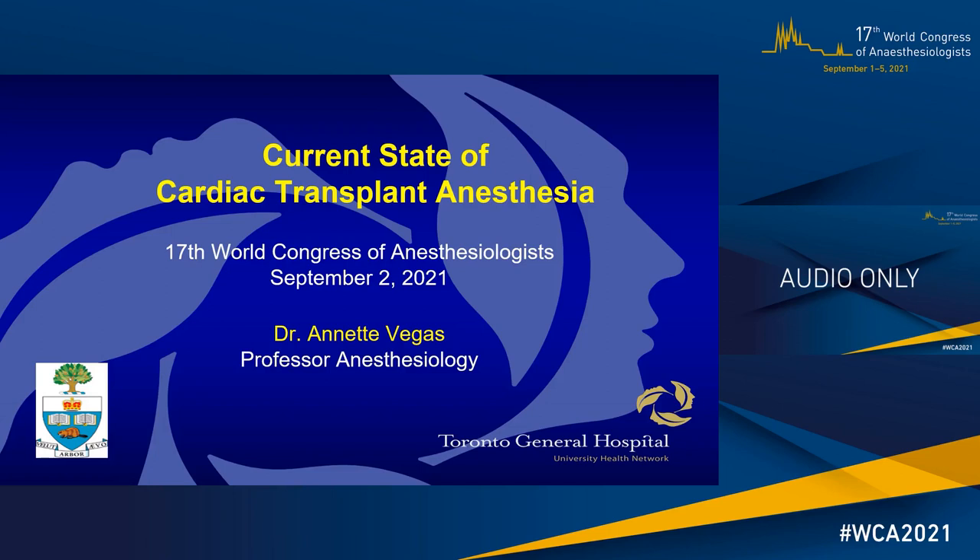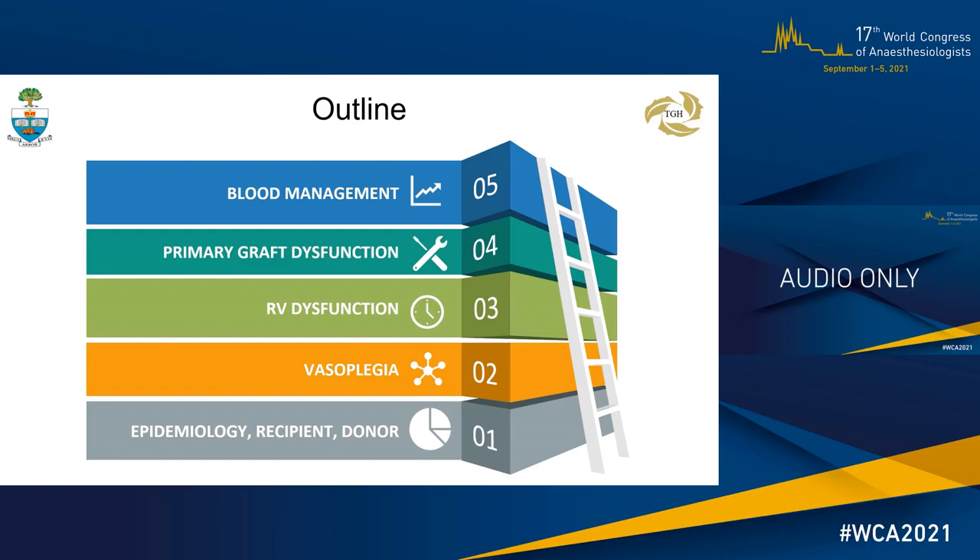This talk will highlight changes in heart transplantation anesthesia related to epidemiology, recipients, donors, and the diagnosis and management of specific intraoperative problems of vasoplegia, right ventricular dysfunction, primary graft dysfunction, and blood management.